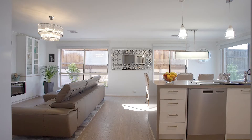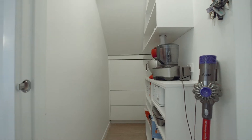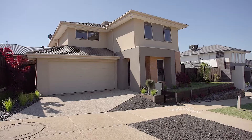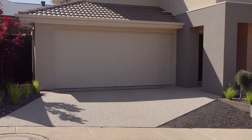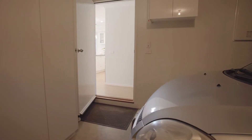Even the storage space under the stairs has been utilized to a very high standard and is certainly worth mentioning. A double car garage has fantastic car accommodation — it's wider and has in-built cabinetry which allows multiple storage options. It also has internal access through to the home, which is just another added convenience.